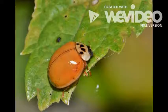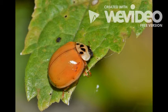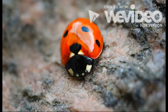Once the ladybug hatches, it looks like the ones you are used to seeing. As the ladybug's wings dry, spots begin to emerge.